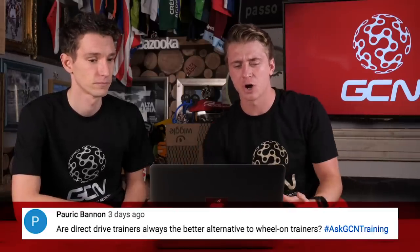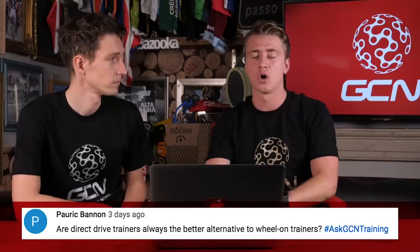Last question from Porik Bannon: 'Are direct drive trainers always the better alternative to wheel-on trainers?' Not always — you could have a really bad direct drive trainer — but generally speaking, yes, they're better because there's no chance of wheel slippage, they tend to be quieter, and you don't wear your tyre out. But they are more expensive. Both types work, and you can get a great training effect from either. I would say direct drive trainers are probably the better ones, but if you can't afford one, don't worry — you can get the power out irrespective of the type of trainer you're on.